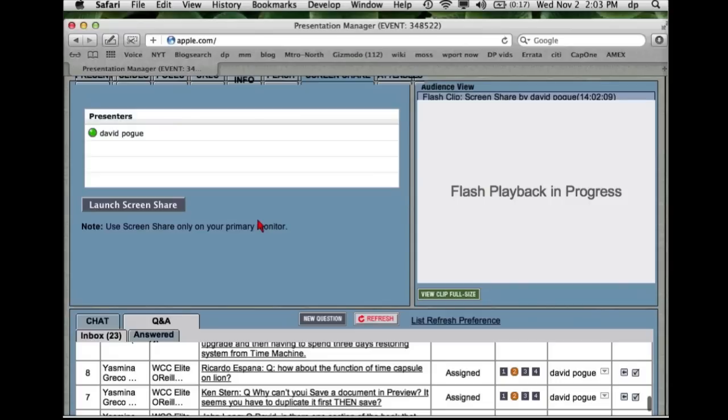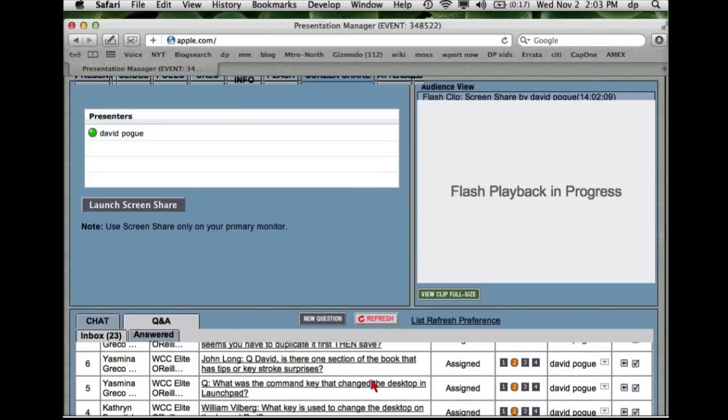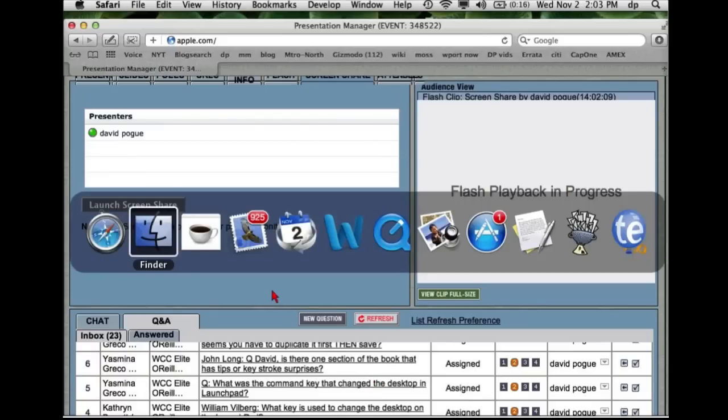The first time I tried local Time Machine backup I was just: 'you're kidding me, that really works.' Ken says: why can't you save a document in Preview? It seems you have to duplicate it first and then save. Well, that's autosave at work. The answer is you still can save a document — or 'save as' as I think you're really asking — by using the Export command.